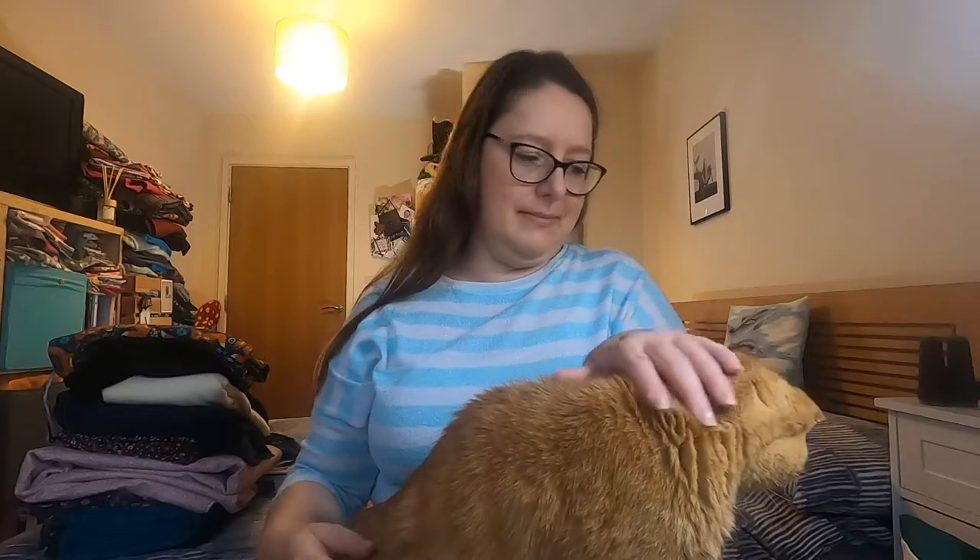Hello and welcome back to another episode of Anne-Marie Sews with Anne-Marie and Benji, who is being very vocal today. He is a very chatty kitty as always.